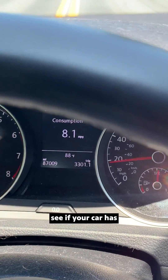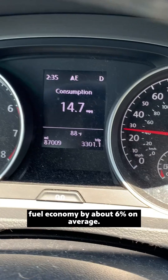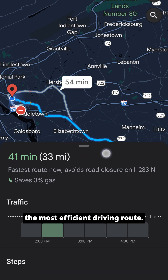To help nudge yourself, see if your car has features that show your fuel economy. Research shows that this kind of feedback improves fuel economy by about 6% on average. You can use tools like Google Maps to show you the most efficient driving route.